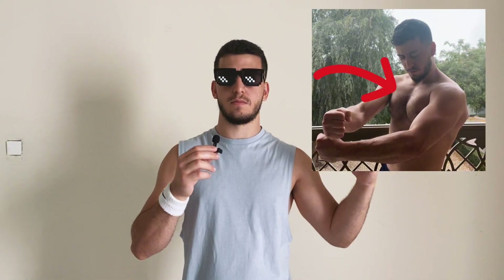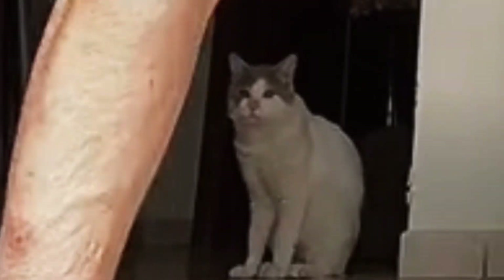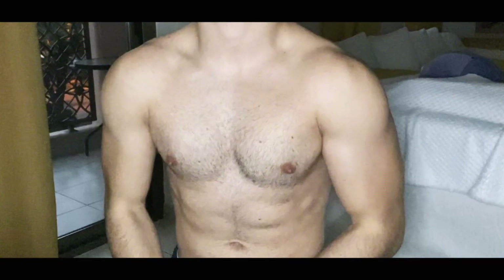Today I'm gonna tell you exactly how I got a bigger chest, having only done calisthenics. I literally grew my chest with just push-ups. We both can't deny that chest is one of the most aesthetic muscle groups in the body — bigger chest means better aesthetics. So today you can learn exactly how to build a bigger chest with just push-ups.